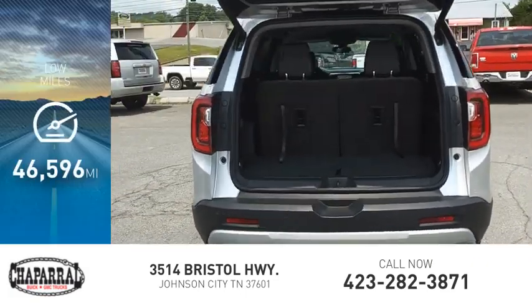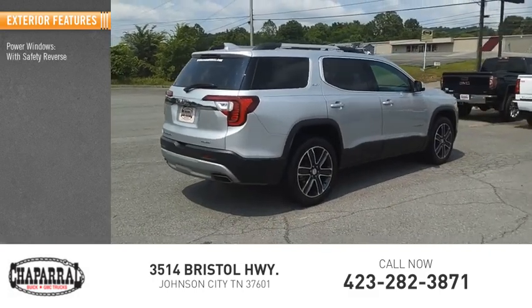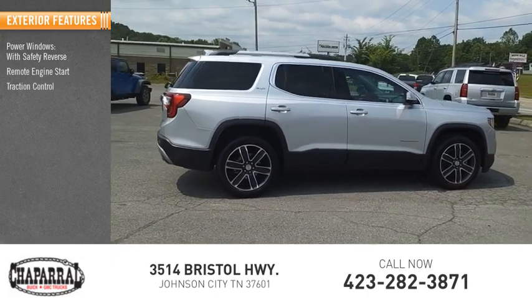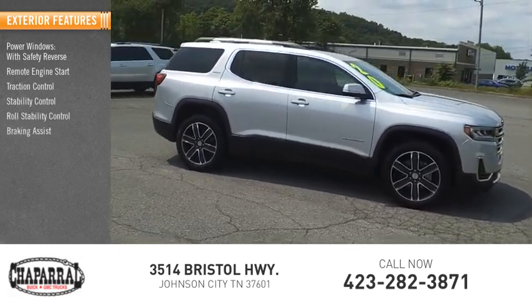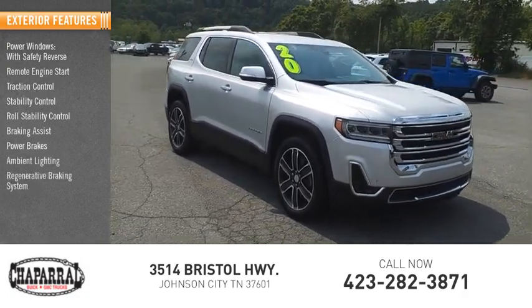This vehicle has less than 50,000 miles. Here are some of this vehicle's great options: power windows with safety reverse, remote engine start, traction control, stability control, roll stability control, braking assist, power brakes, ambient lighting, and a regenerative braking system.